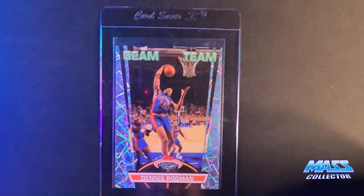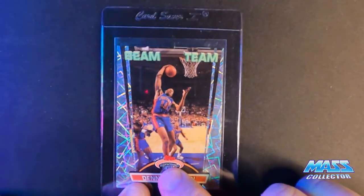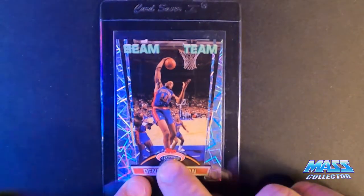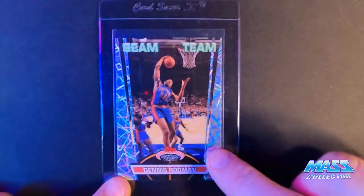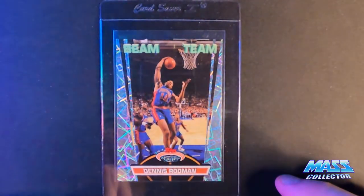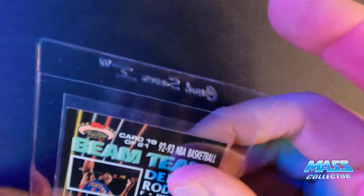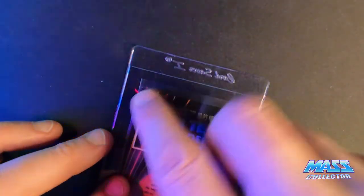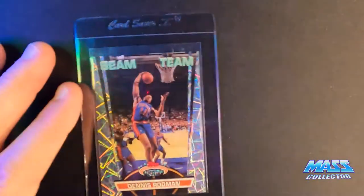Dennis Rodman Beam Team, 1992 Stadium Club. I had another one that was really nice but when I was using the microscope I noticed some of the Stadium Club silver was rubbed off — it just said 'stad,' like the U and M were barely there. So I looked through my other cards and found this one. I'm thinking it's a nine — it's got some white corners, pretty close to a 10 grade but there's just enough white showing. It's plain as day right there.